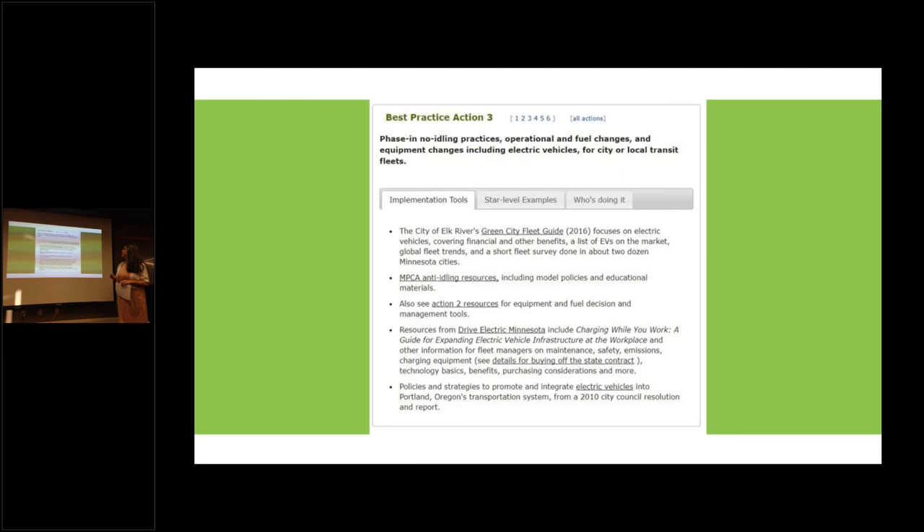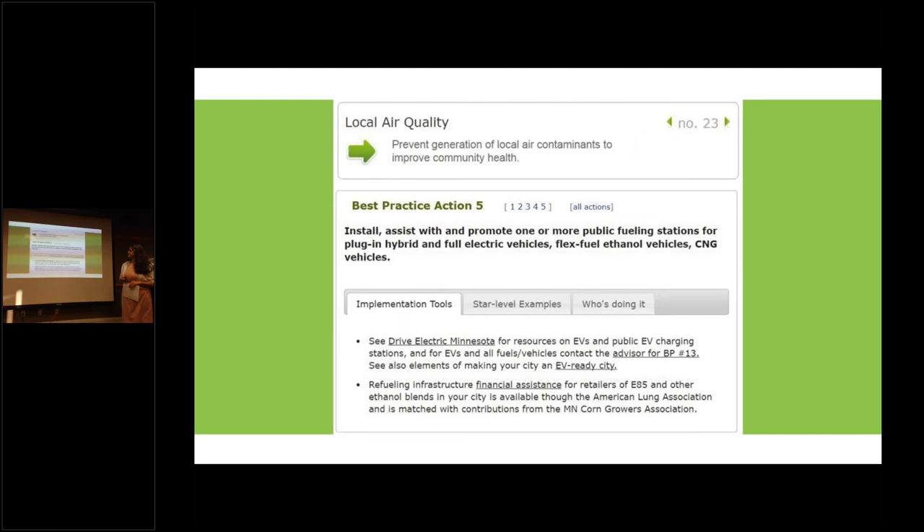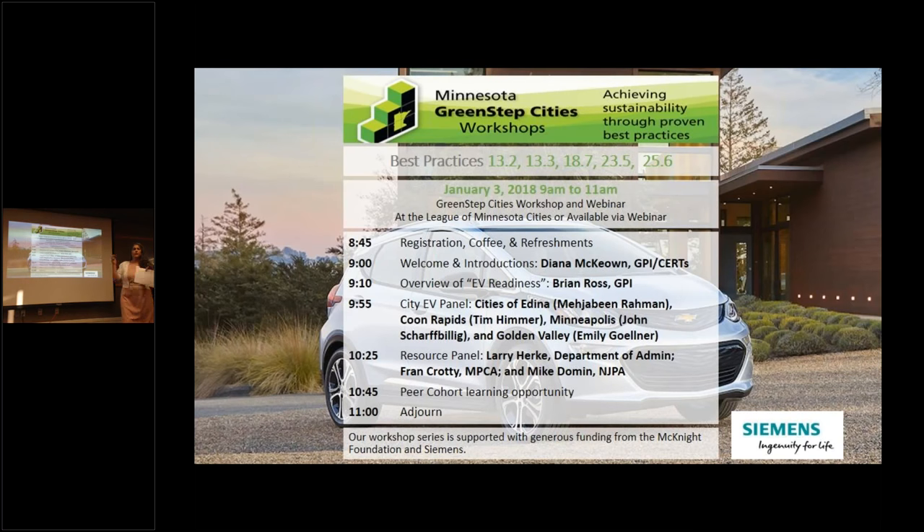Best practice 18, action number seven: document the operation and maintenance or construction/remodeling of at least one park building using an asset management tool, the Sustainable Building 2030 energy standard, or green building framework to include electric vehicle components. Best practice 23, action five: install, assist with, and promote one or more public fueling stations for plug-in hybrid and full electric vehicles, flex ethanol vehicles, and CNG natural gas vehicles.